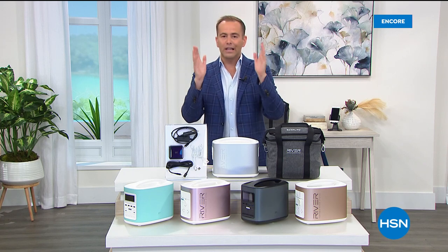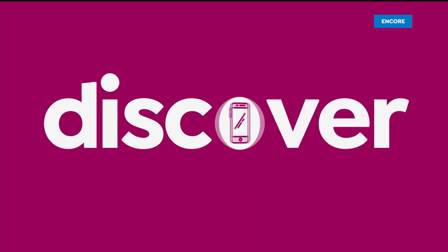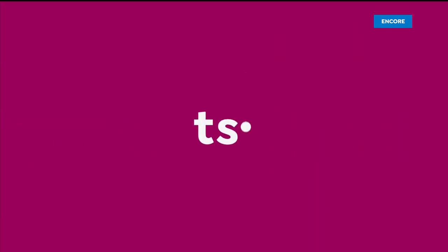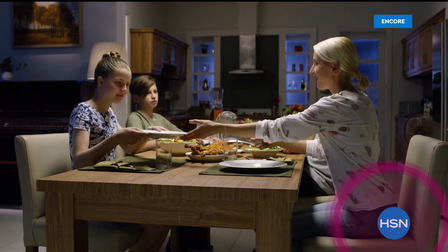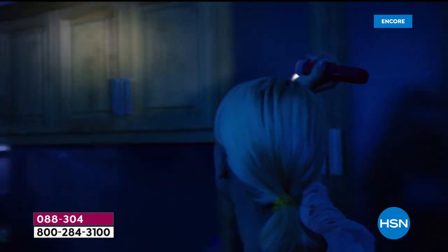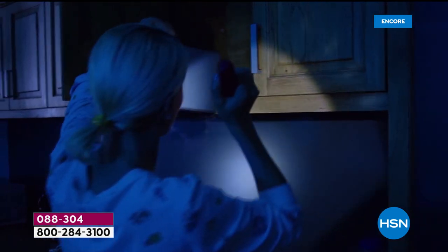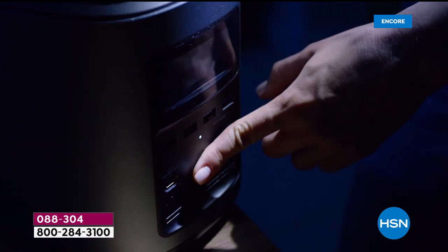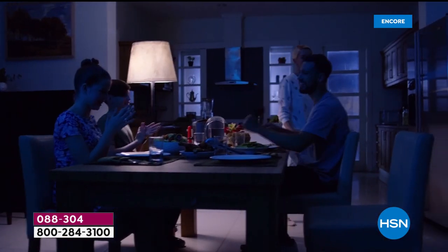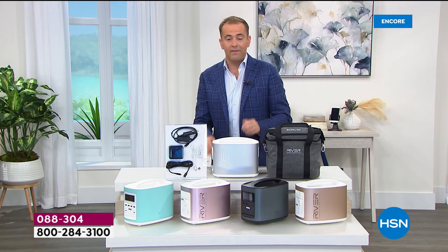For the final time ever — the last chance at a Today's Special from EcoFlow — it's the River. When the power goes out because of a storm, wildfire, hurricane, or natural disaster, that leads to a lot of worry and concern. What about the refrigerator, the air conditioner, the heater, medical devices, basic light? I think all of us know the importance of having backup power.